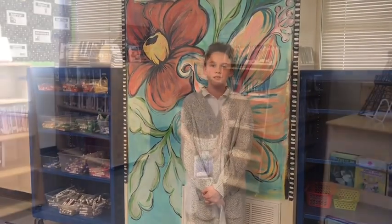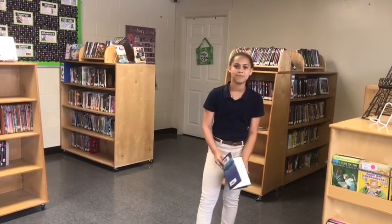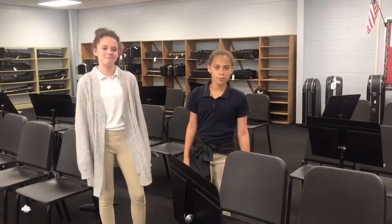This is the art room. In our room, you learn a bunch of new art techniques and make a bunch of art pieces. And this is the band hall. In sixth grade, you will have the opportunity to learn and play an instrument.